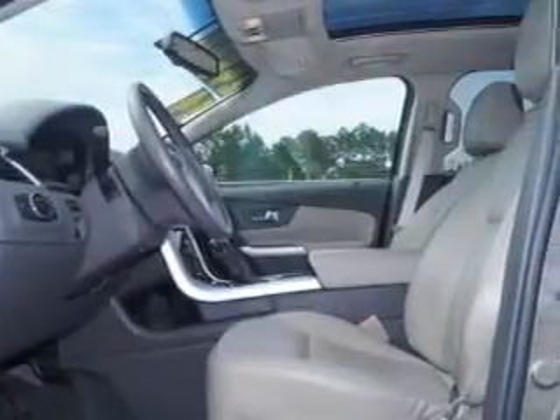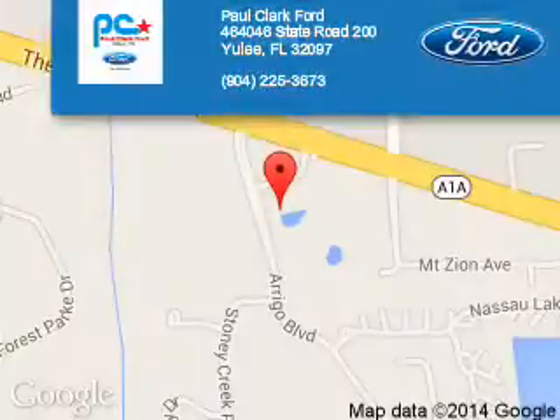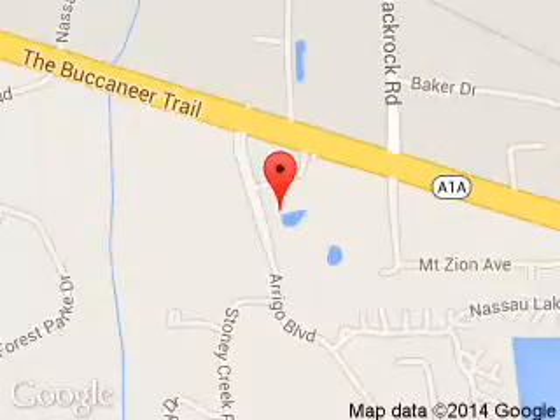Let us put you in the driver's seat today. Call or click to contact us. Paul Clark Ford is dedicated to doing everything possible to ensure that the experience you have selecting your next vehicle is a pleasant one. We are located at 464046 State Road 200, Yulee, Florida 32097.